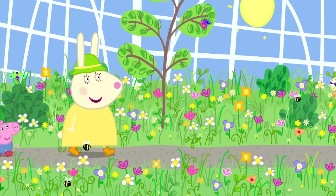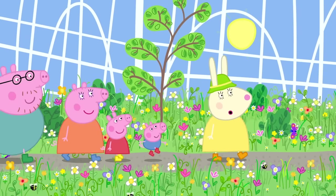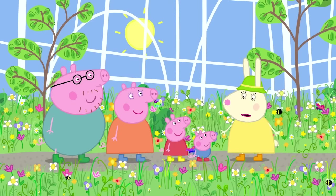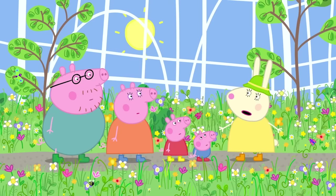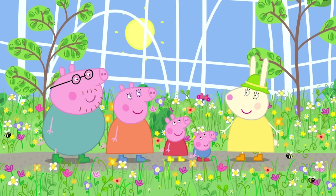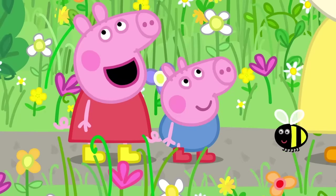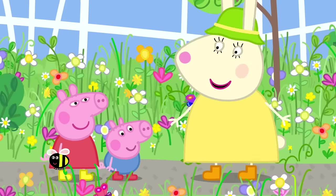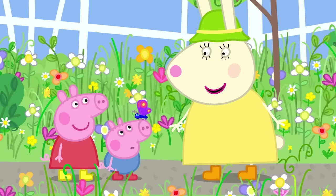Our first garden is a wildflower meadow. It will look nice when you've tidied it up a bit. This is what wildflower meadows are meant to look like, Daddy Pig. It takes a lot of effort to make it look this messy. The butterflies and bees like it. Wildflower meadows are very good for butterflies and bees.